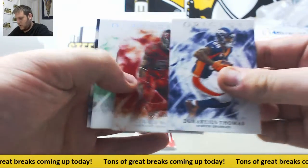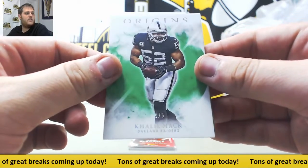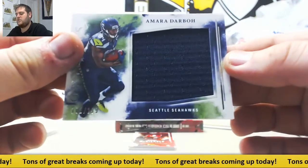Demaryius Thomas, Gerald McCoy out of /299. Khalil Mack, /3 of /5 — nice! Nice little number right there, /3 of /5, Khalil Mack. Amari Cooper jersey card out of /199.